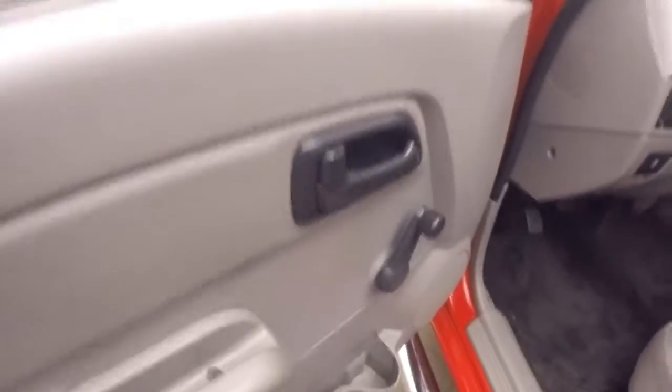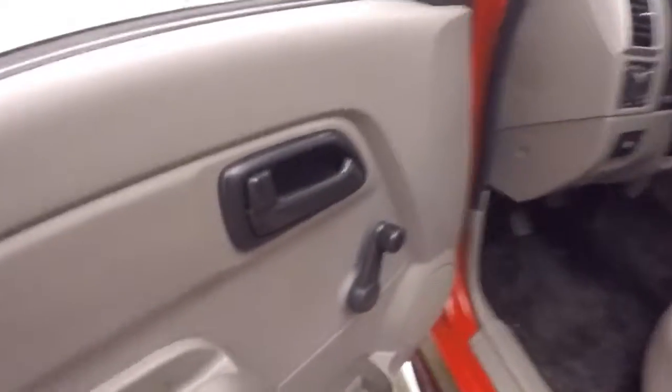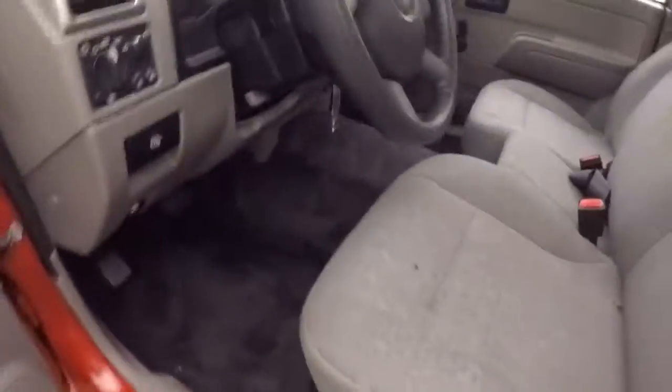Up front, everything's manual — manual locks, manual doors, manual windows, manual mirror adjustments.